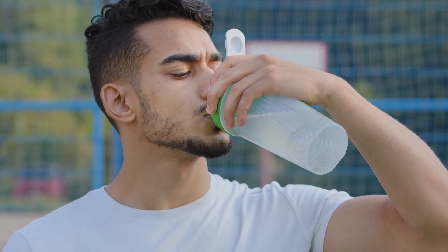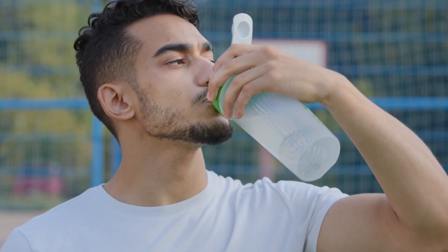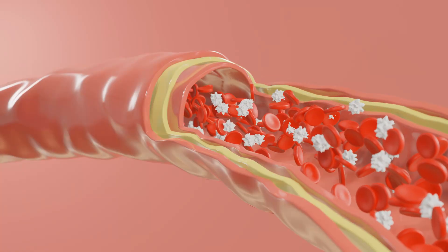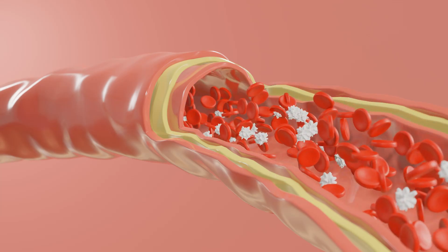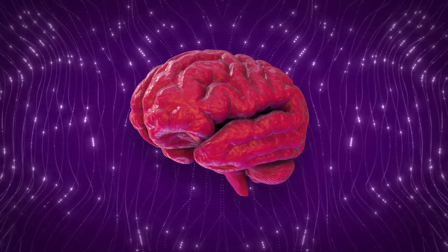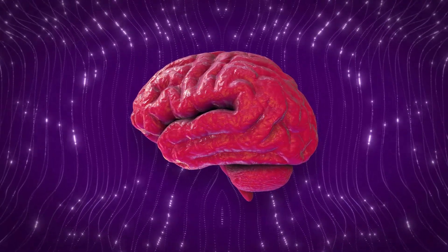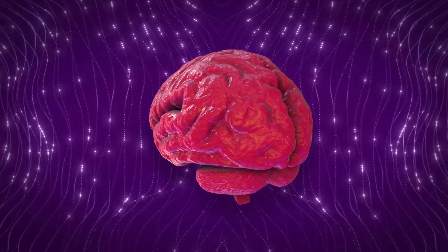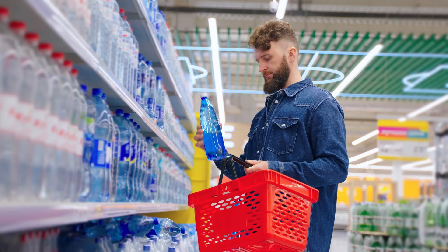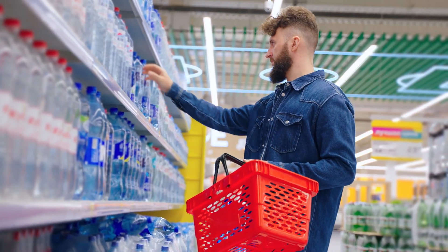Constant thirst: The condition where a person constantly wants to drink water in large quantities is called uncontrollable thirst. This symptom is most often accompanied by an increase in daily urine output, sticking of the tongue to the palate, dry lips, and dry mucous membranes of the oral cavity. The constant desire to drink is a direct consequence of increased osmolarity of the blood due to elevated glucose concentration, which leads to irritation of the thirst center receptors in the brain. People with diabetes can drink several glasses of water at a time. If severe thirst is regularly observed in children, it may indicate type 1 diabetes.